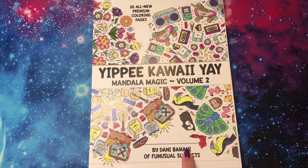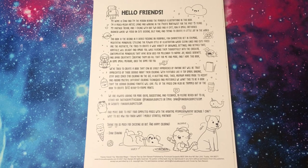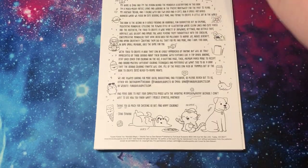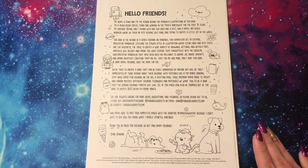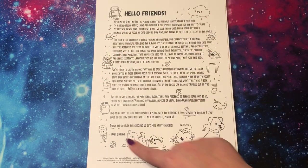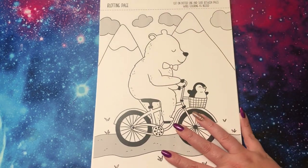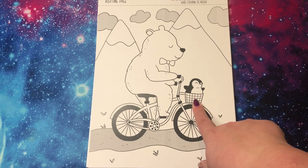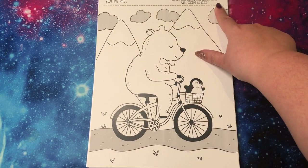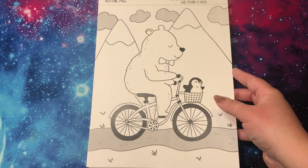Here we go — Yippee-Kaw-Yay, Mandala Magic Volume 2 by Danny Banani. She changed the layout of her intro page — pause if you want to read it, but I say get your copy and read it then. It's spiral bound at the top with a clear plastic spiral. This is an intro about who she is and about the mandalas. Here's some of the iconography that's in this book around the edge — and that's her pets, so she has two pups and a kitty. This is your blotting page, which is super cute. The last blotting page had a penguin and now we got this bear and the penguin. There is a dotted line that you can cut this out and put it between your pages.